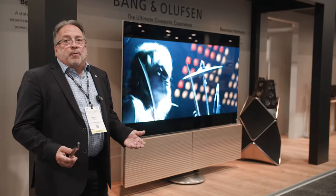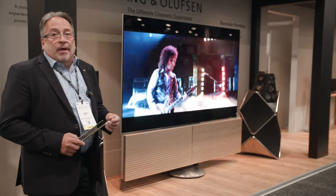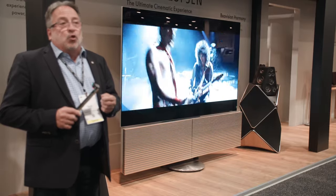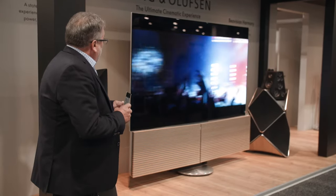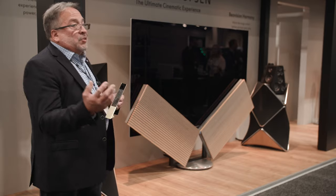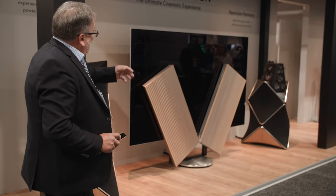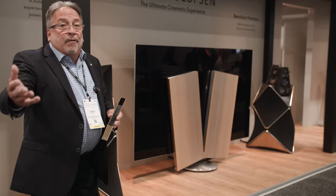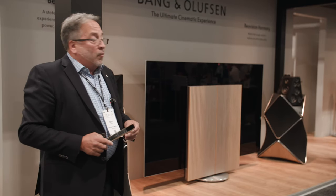Here we are with our ultimate cinematic experience — the Beovision Harmony with a 97-inch screen from LG and our Beolab 90 loudspeakers, our state-of-the-art loudspeakers. The concept of the Harmony is: what do you do with a large screen when it's not being used? Bang & Olufsen likes to add a bit of magic. I'm going to show you by turning it off — we have a very choreographed, controlled movement that takes this 97-inch screen when it's not in use and puts it down into a low position, putting it into audio mode where you can have it play your favorite radio station or playlist.